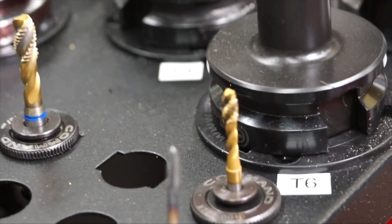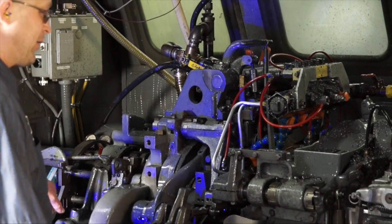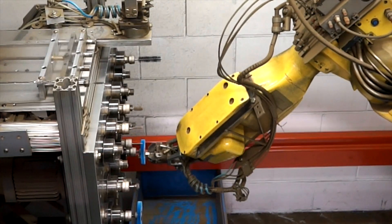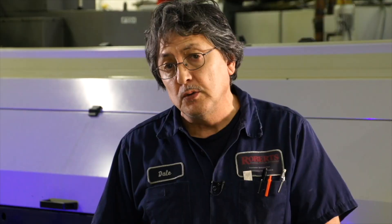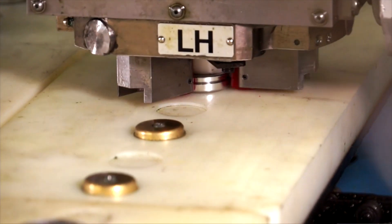A lot of our machines have been modified from how we first bought them. We have some very skilled and creative people here. Anybody can buy the same machines we have, but what we do that's special is we have the ability to modify the machines or make special attachments. We've done things like put high-pressure coolant on machines. When we tweak the machines, we get a reduction in cycle time. We also make special attachments to increase tooling life — and in the end, it's a big benefit for the customer.